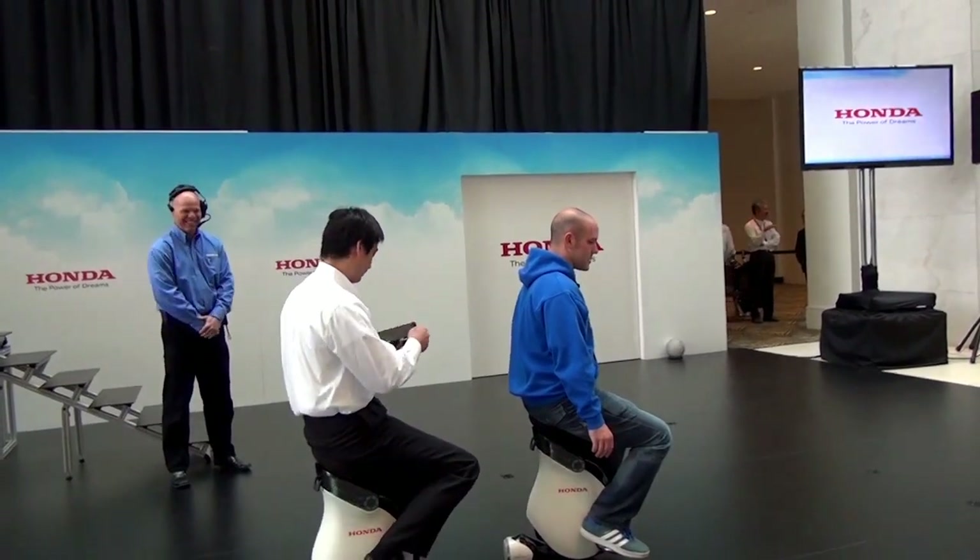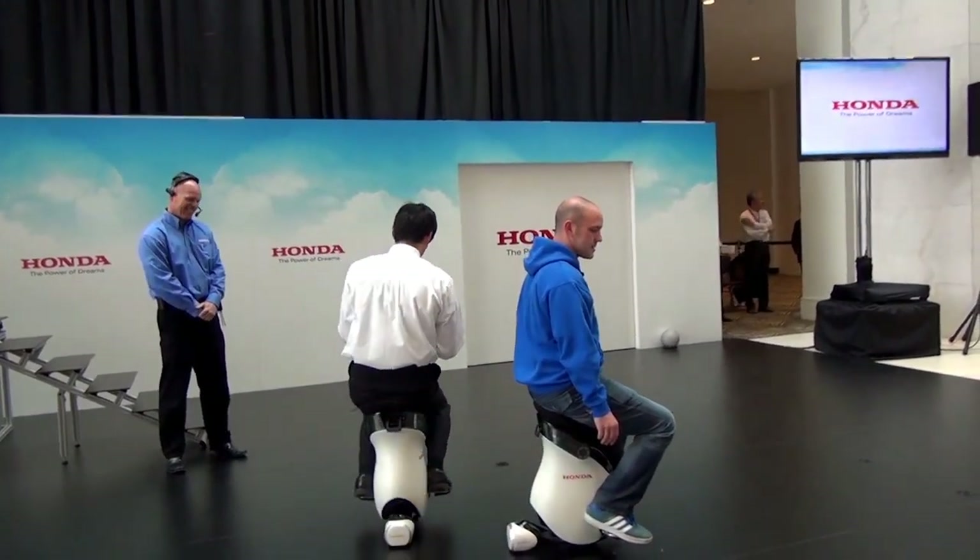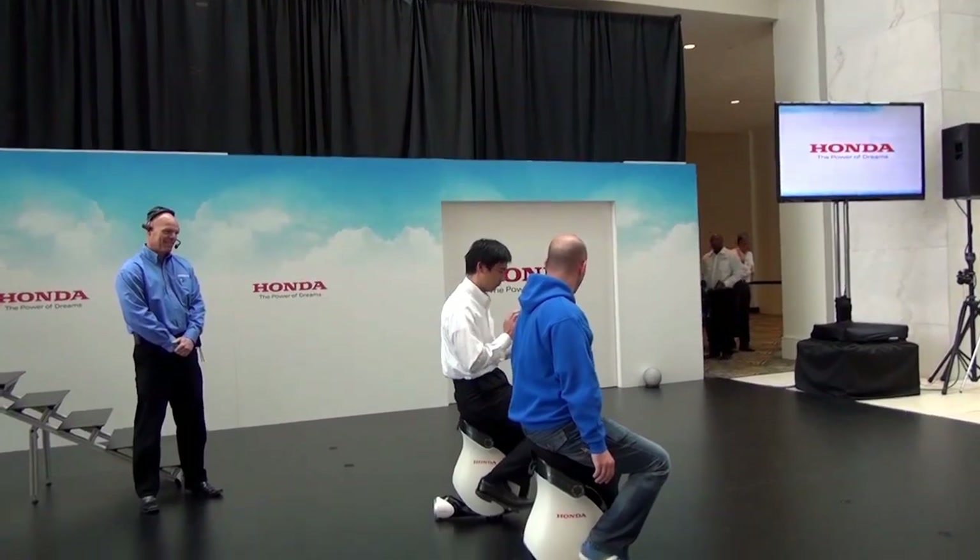And to stop, you just literally stop and it just sits. It's amazing — it's truly incredible.